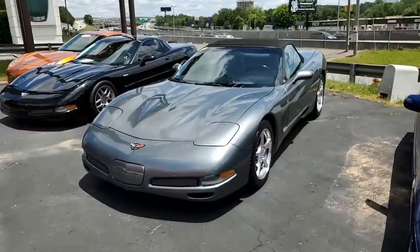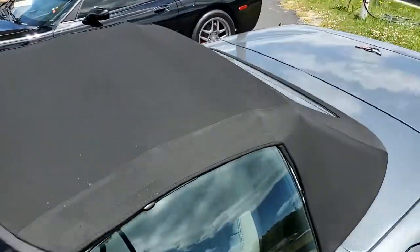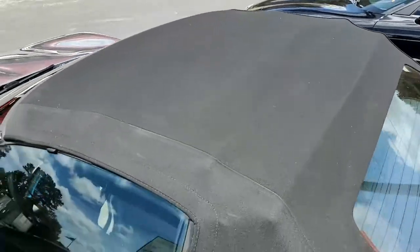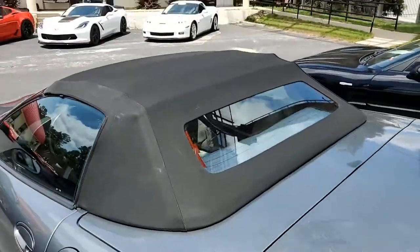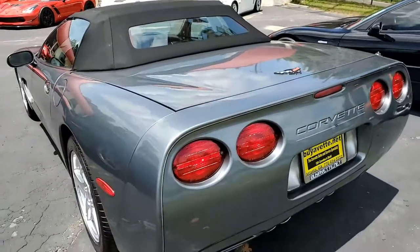Everything on this car is power, of course. ABS traction control, active handling, and it comes with a clean Carfax. We always watch out for that here at Bionet.net. And of course, this car is loaded with options. This car shows 71,011 miles, and it is in good condition.